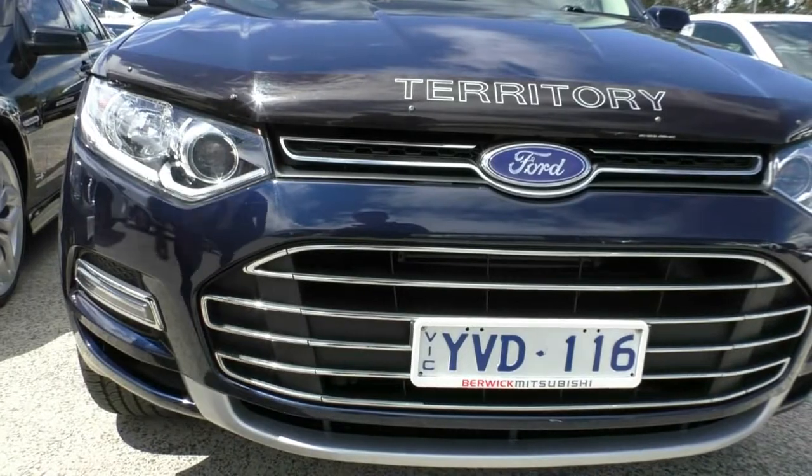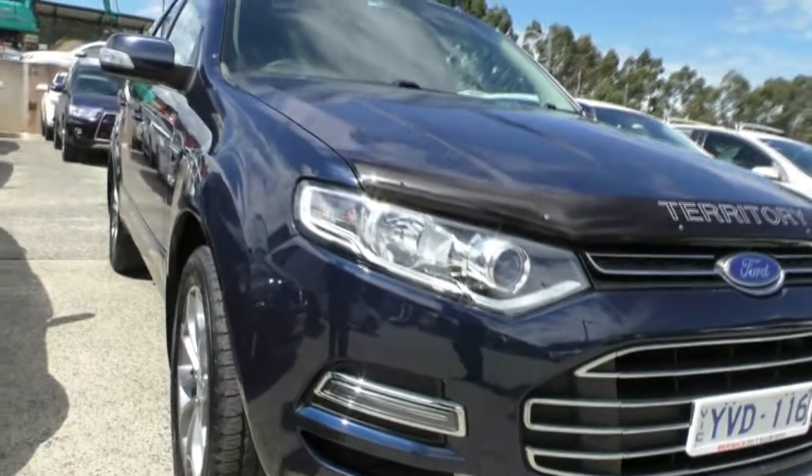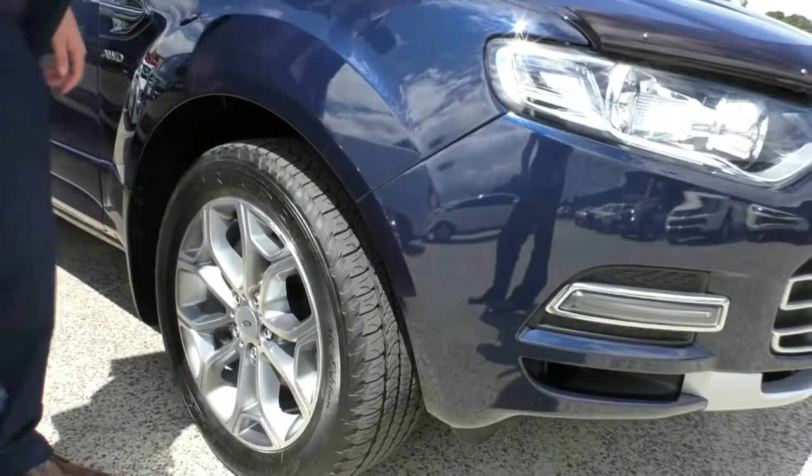There are two stone chips I've found with touch-up on them, and I only found them because it's a dark colour, it's a sunny day, and I got in really close looking for any imperfections I can point out for you. I've got another little touch-up down here too.